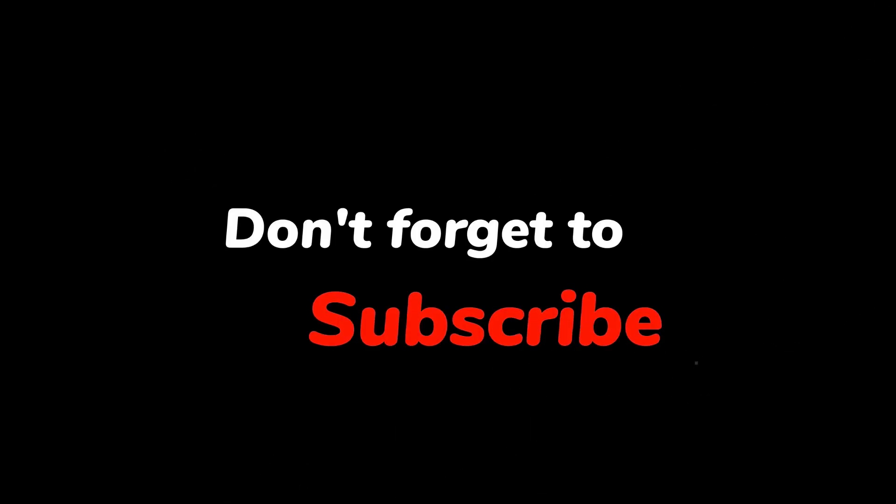If you have any questions or comments, please leave them down below. Don't forget to like and subscribe to our channel for more tech news. Thank you for watching, and I will see you in the next one.